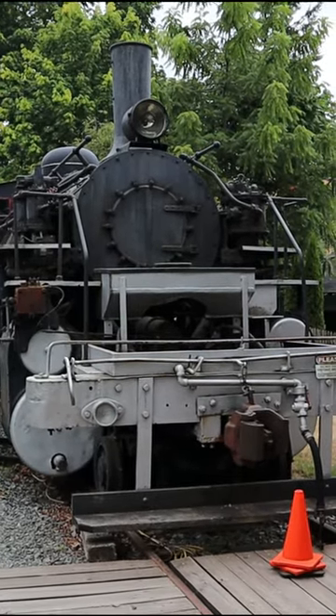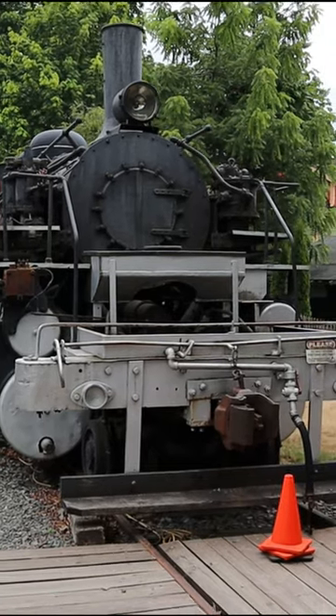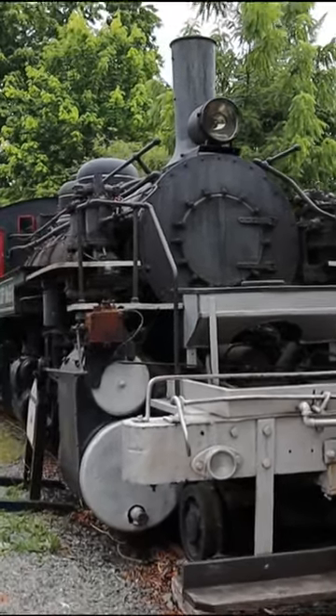We're in the back of the depot here now, and this is a Mallet steam locomotive that they have on display. I'll walk around here so you can take a look.